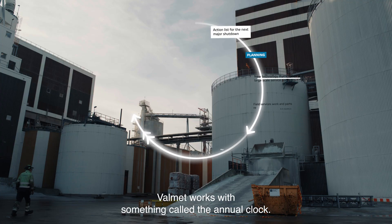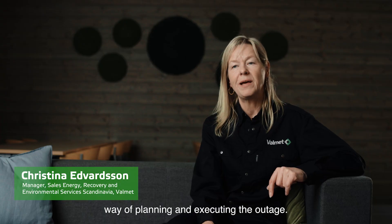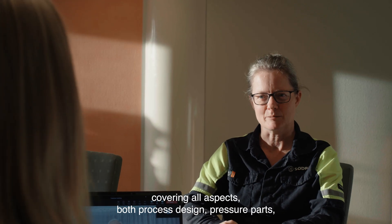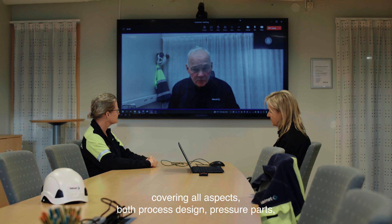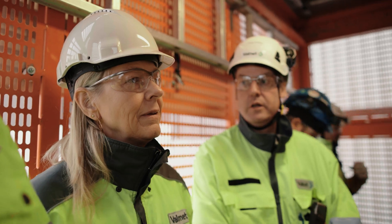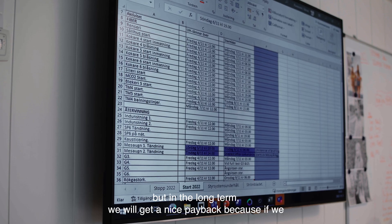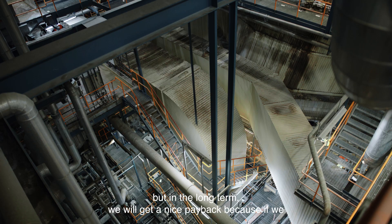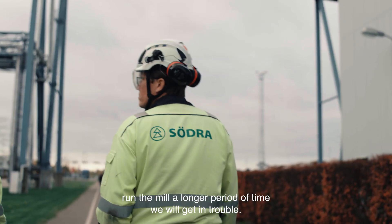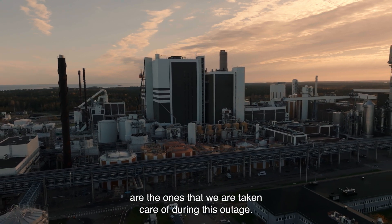Valmet works with something called the annual clock, and the benefit is that it gives a very systematic way of planning and executing the outage. We have a very specialized team covering all aspects — both process design, pressure parts, construction, concepts, fabrication, and site operations. There are costs with an outage like this, but in the long term we get a nice payback, because if we run the mill for longer periods without maintenance we will get into trouble, and those troubles are exactly what we take care of during this outage.